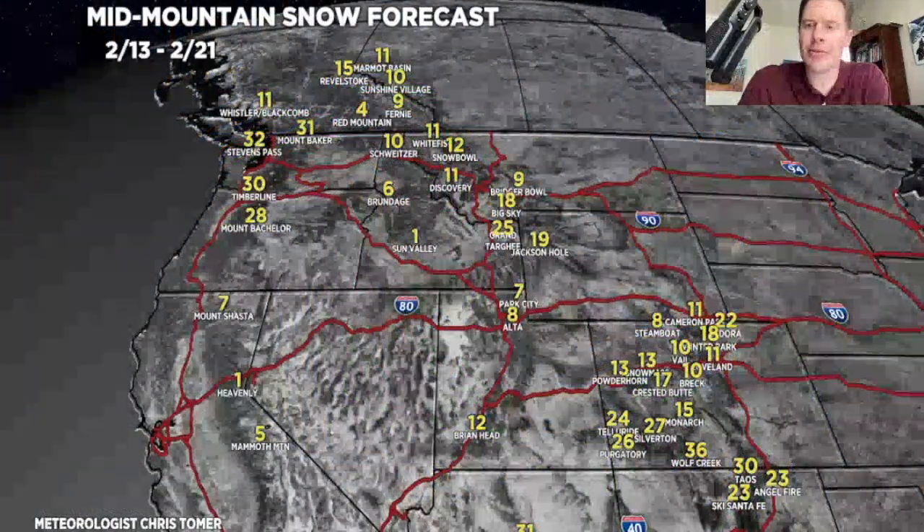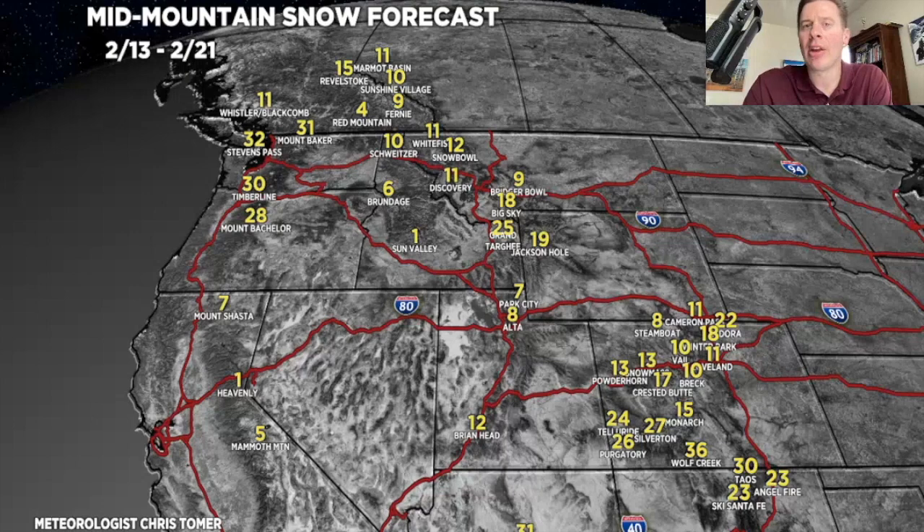Here's 2/13 through 2/21, accounting for two different storms — the combination of both. Looking at two to three feet up through Baker, Stevens, Rainier, Timberline, and Bachelor, and about a foot potentially through Sunshine, Marmot Basin, and Revelstoke.